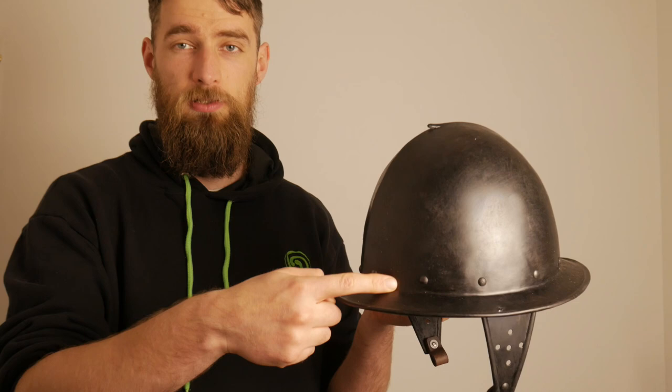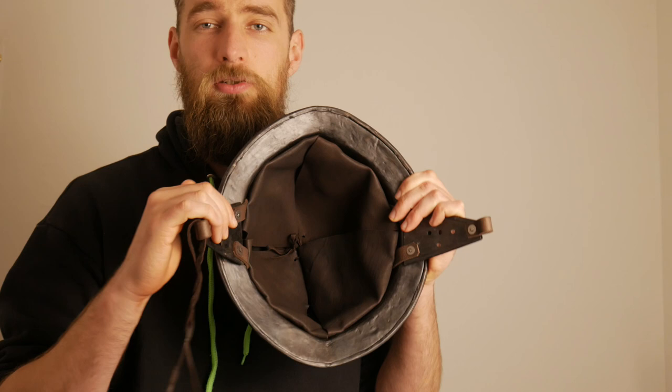Traditionally these are made in two pieces: a single dome piece, and then the brim, which you can see here, is riveted on, along with two ear flaps. Then there's a simple leather liner on the inside and a leather tongue to tie off these small leather loops here.